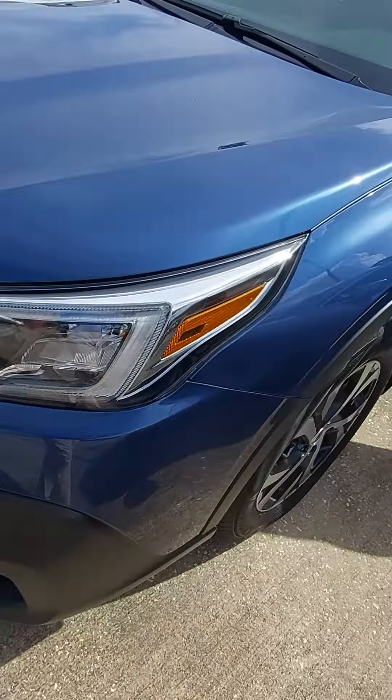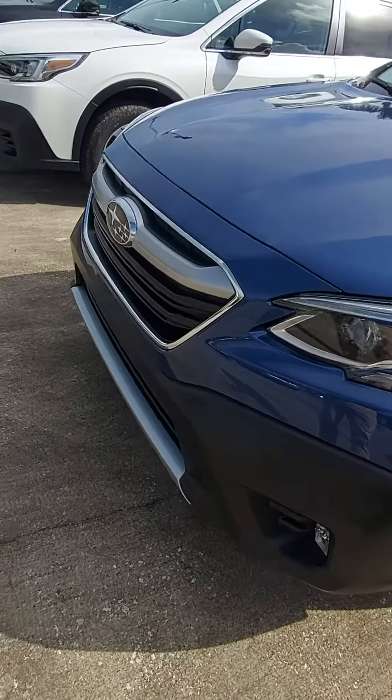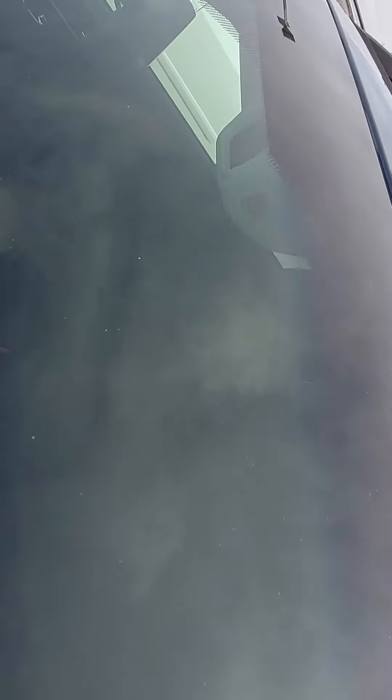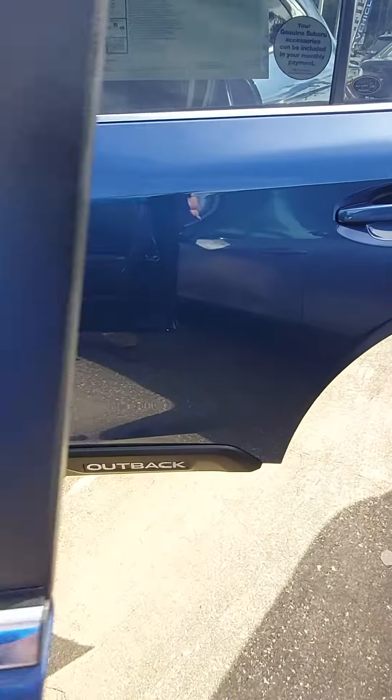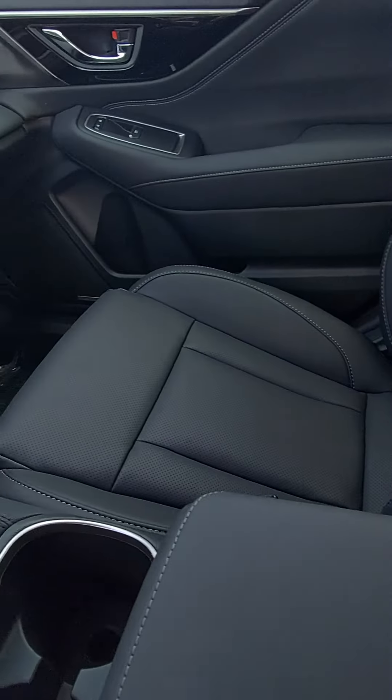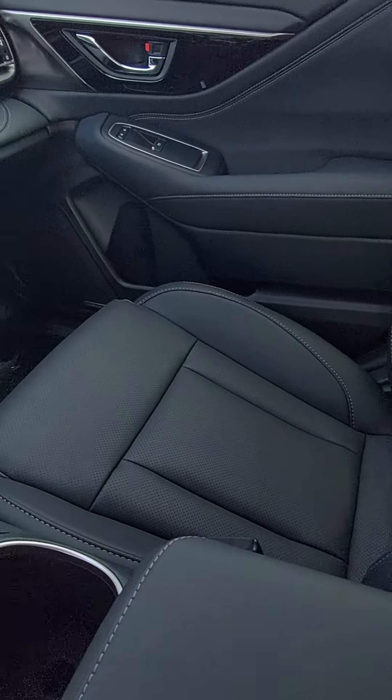It's Abyss Blue Pearl, with full LED headlights, daylight running lights, and fog lights. It also has the Subaru EyeSight Safety System — that's two cameras always watching the road for you, reducing accidents with injuries by over 85%.